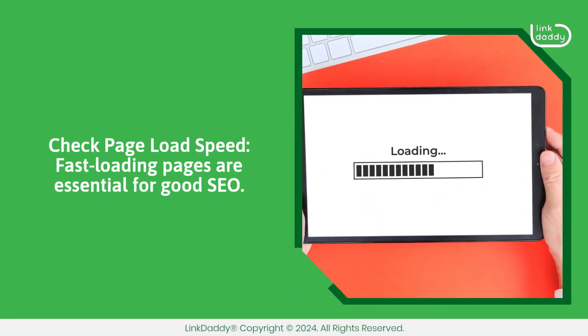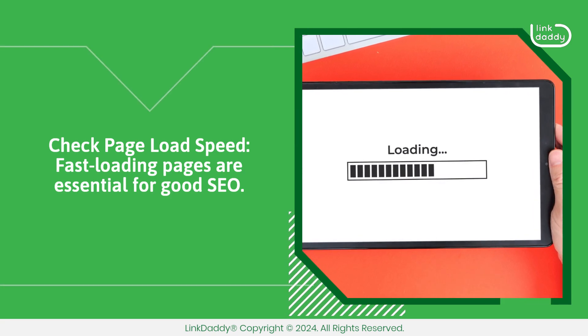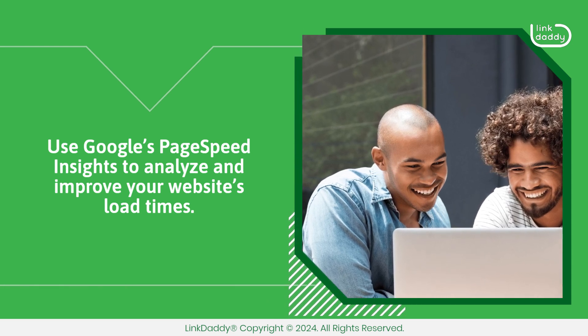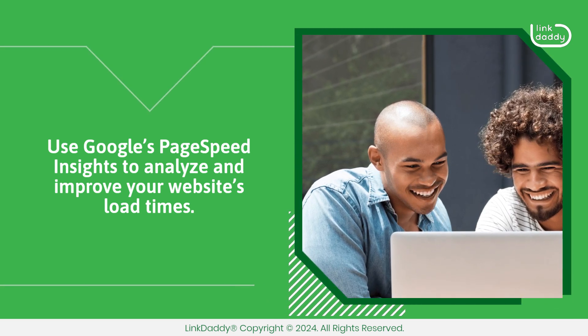Check page load speed. Fast loading pages are essential for good SEO. Use Google's PageSpeed Insights to analyze and improve your website's load times.